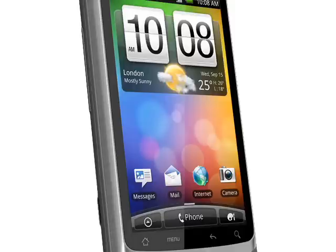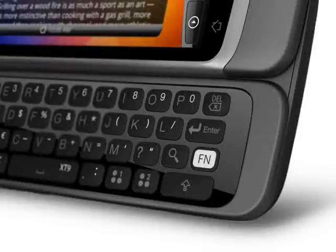Inside is an 800 MHz Qualcomm processor which HTC say is as fast as most 1 GHz processors found in rival devices. The Desire Z has 512MB of RAM and 1.5GB of flash storage, plus a microSD slot for additional storage.